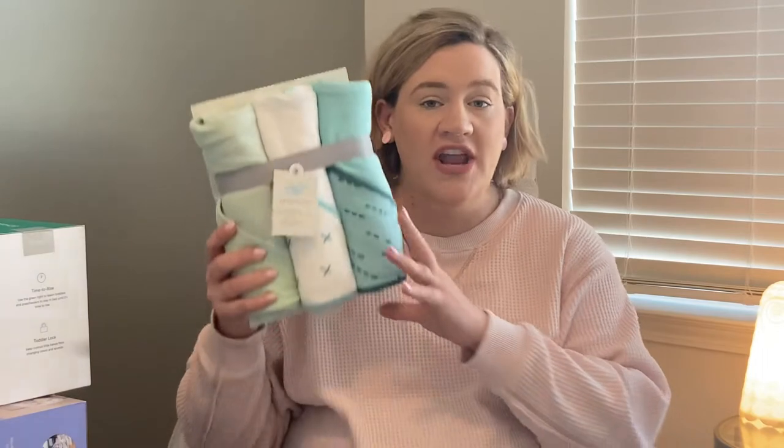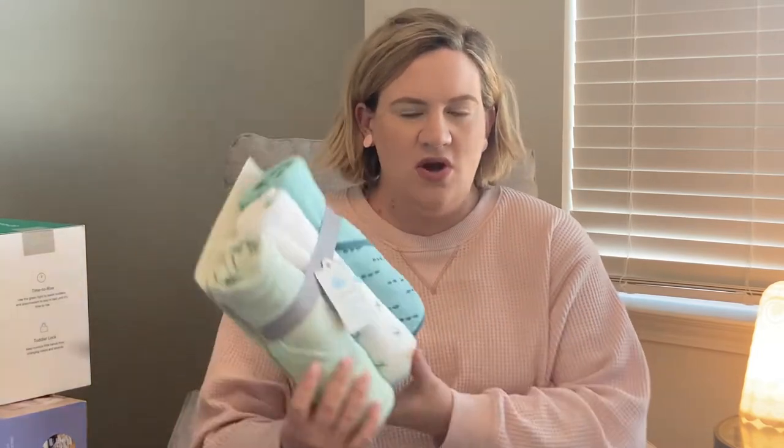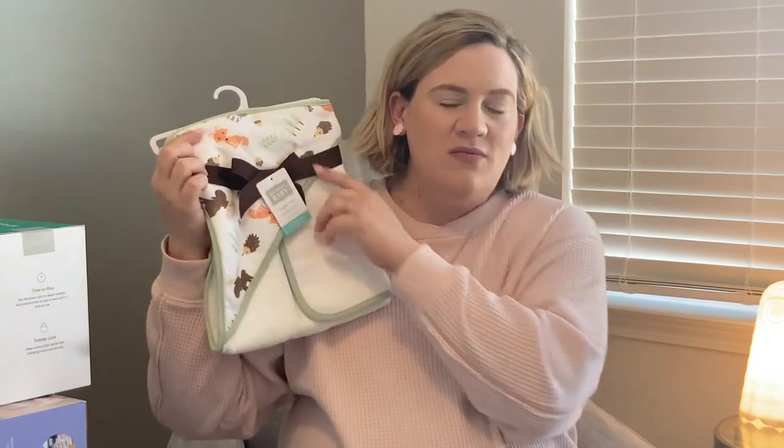For bath time, I did want to keep it simple, and we got some really great gifts. I think we're pretty much set as far as his bath time goes for a while. We got quite a few hooded towels — I love the color of these and they're so soft. These are Cloud Island from Target. We also got a hooded towel and washcloth set; these are Hudson Baby, a little bigger, with cute little woodland creatures on them.